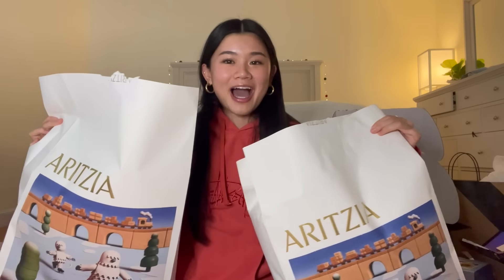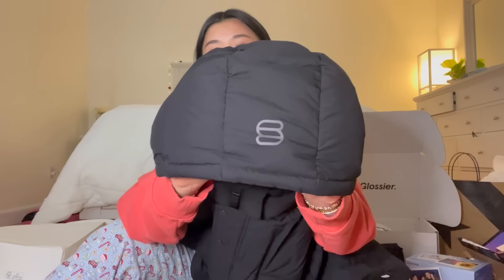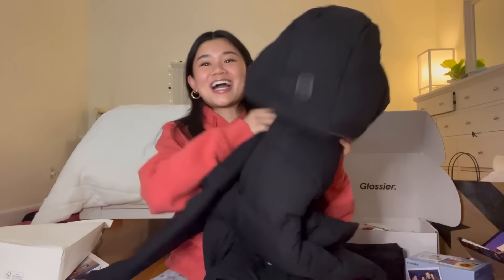Next I have two bags from Aritzia — I'm actually so excited, I've wanted the Super Puff for so long. In this bag I have the black Super Puff and it's just the perfect winter jacket. I tried it on at the store multiple times so I'm just so excited to wear this in winter and to school. It's so comfortable, so warm, and such good quality.